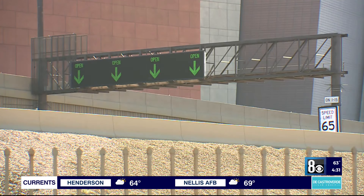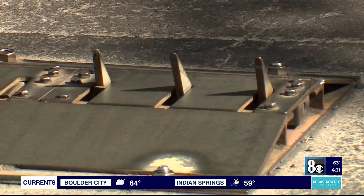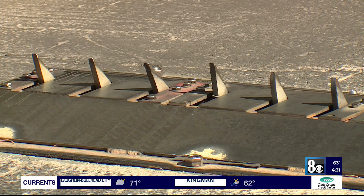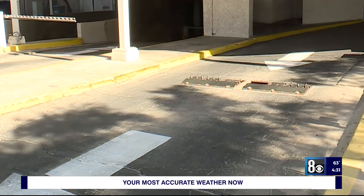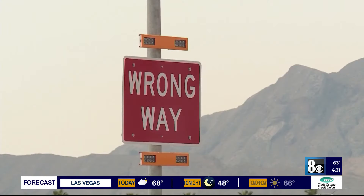That includes digital signs that warn drivers about lane congestion. What it doesn't include? Spike strips. McFarland says many people have asked NDOT why they don't install them on ramps. Among many other reasons, she says they don't function effectively above 5 miles per hour, can't handle high traffic volume, and could stop emergency vehicles. At the end of the day, technology can only do so much.